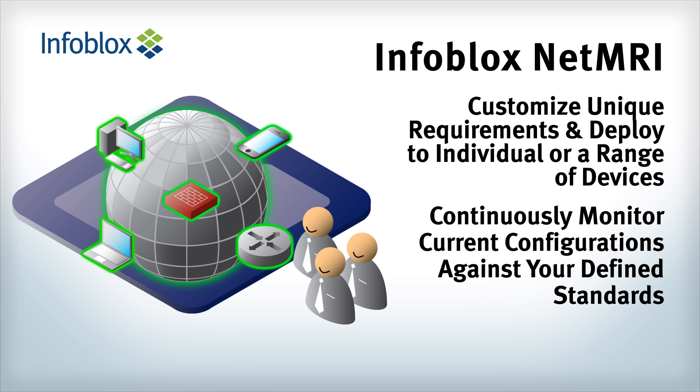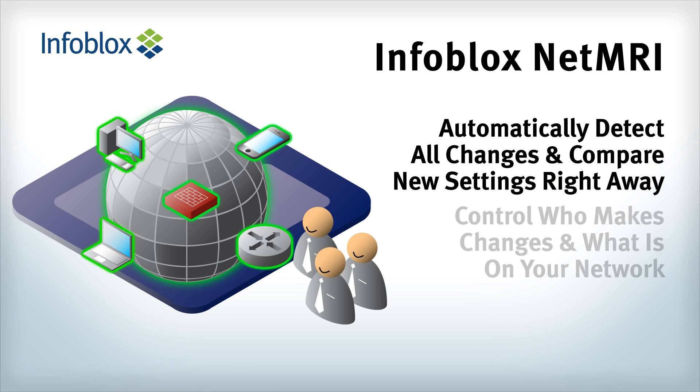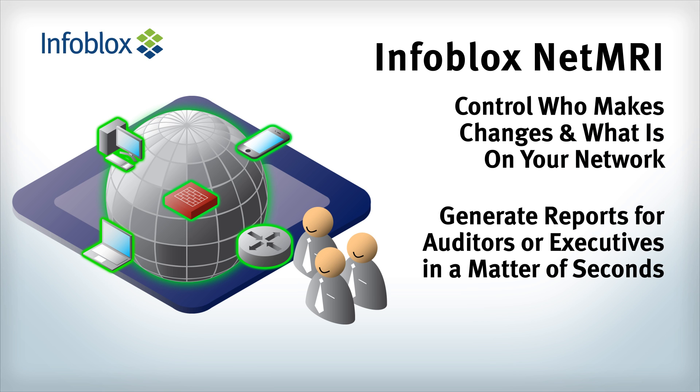Continuously monitor current configurations against your defined standards, automatically detect all changes and compare new settings right away, maintain control of who makes changes and what is on your network, and generate reports for auditors or executives in a matter of seconds.